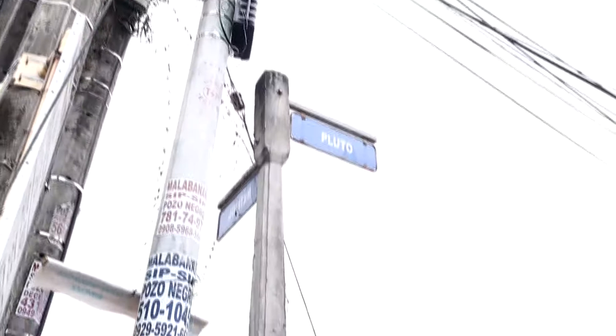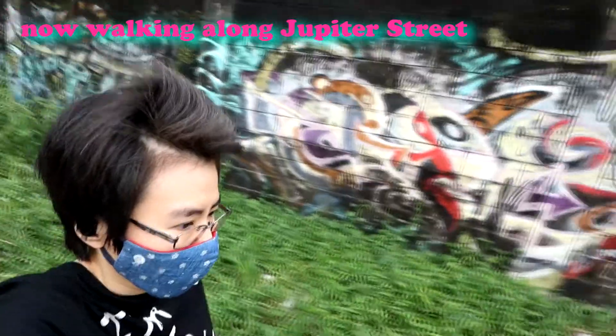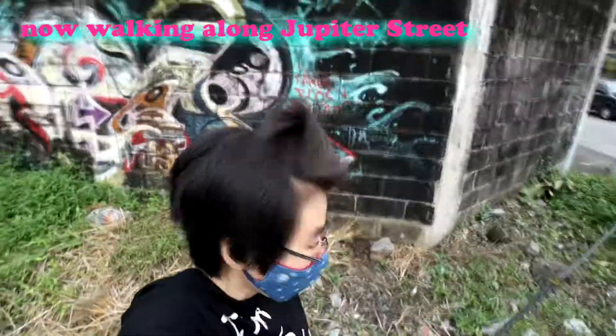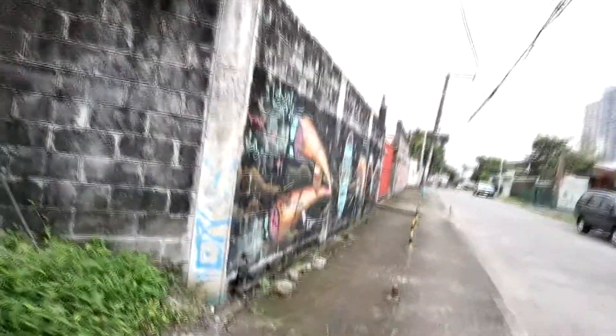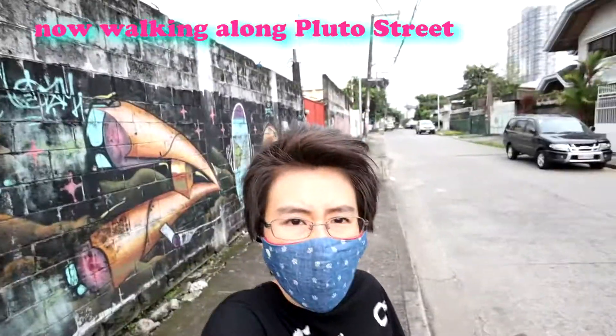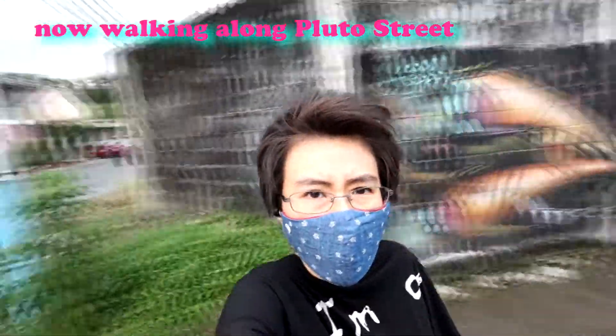From Jupiter Street, we head to Pluto Street. Just so you can get your bearings, I'm now at the corner of Pluto and Jupiter Street. Behind me is the diner from earlier. Walking along Pluto, this is what the street looks like — again, there's the diner behind me as a landmark.